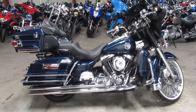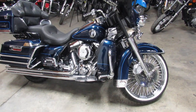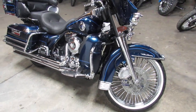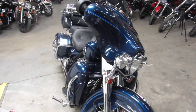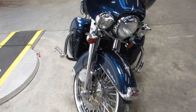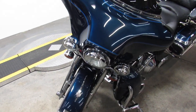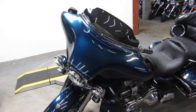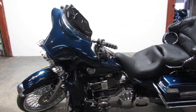Hey guys, it's approvalpowersports.com here doing some videos on the used Harley Davidsons. Over 400 used Harleys, got about a hundred ultra classics to choose from, all pre-owned. Got financing programs for everyone, layaway programs, leasing programs — give us a call, we'll get it done. This one here is a 2001 ultra classic for sale.